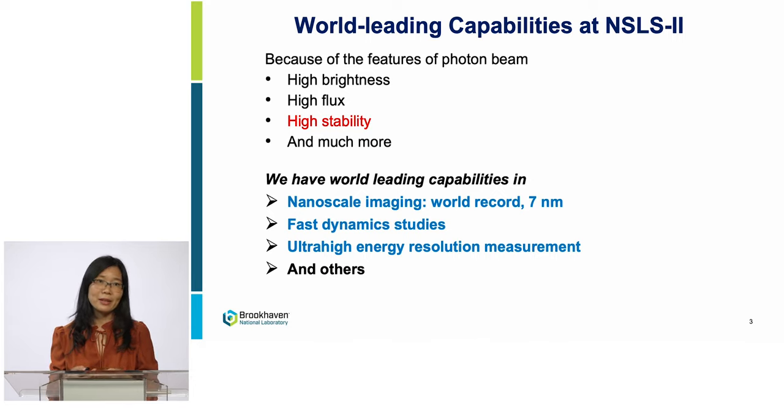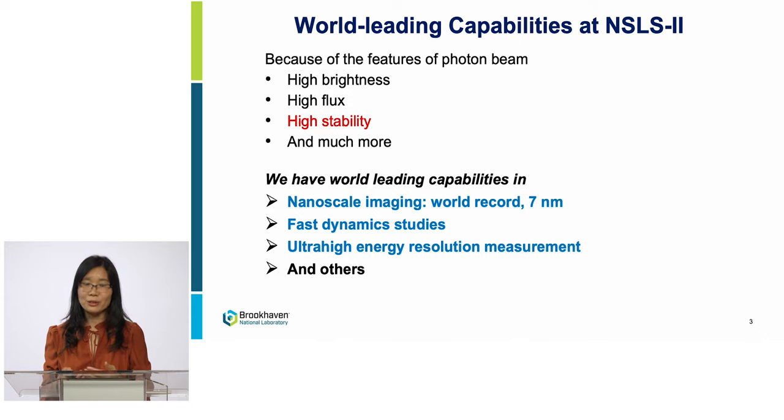There are many other great capabilities at NSL2's other beamlines — they're all great. I'm going to focus on beam stability only and show how we improved it to provide the world-leading research tools. To reach world-leading capability, such as the best image resolution, high beam stability is crucial.